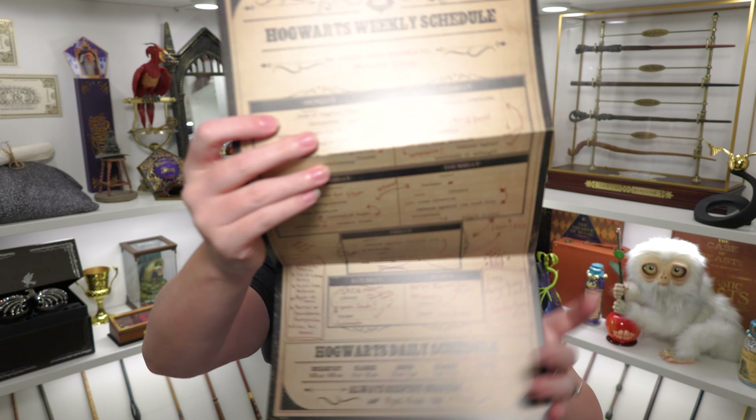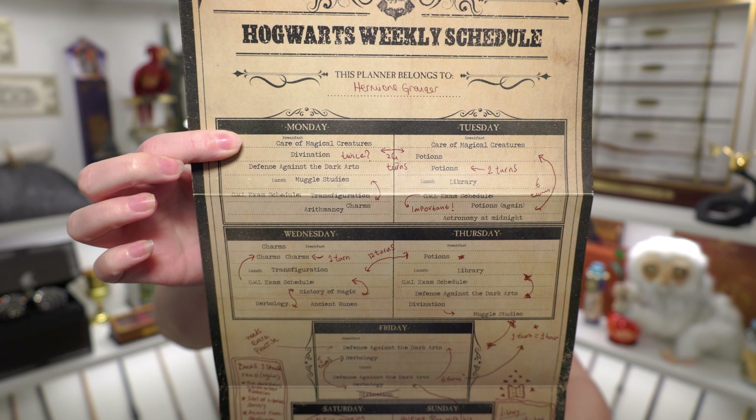I always enjoy the keys — I have all the other ones so I kind of can't go without them. I usually get more add-ons, but nothing else really struck my eye except for the few I did get. Now let's go over the cheat sheet and go over this whole box. They always theme their cheat sheets. On the front it says Hogwarts Weekly Schedule and it says this planner belongs to Hermione Granger. It has her whole schedule listed out, and it says one turn equals one hour — so this is her schedule when she has the Time-Turner. That's pretty cool.